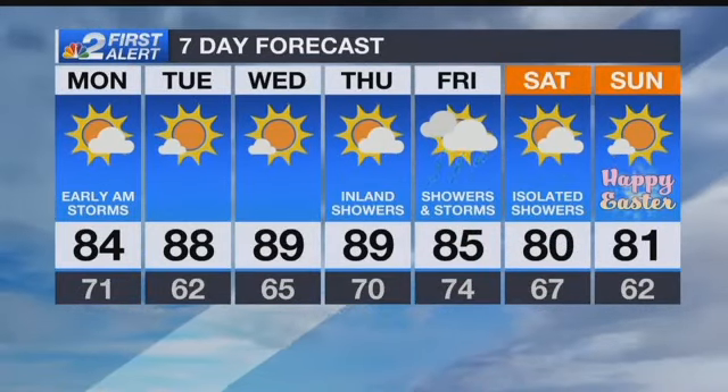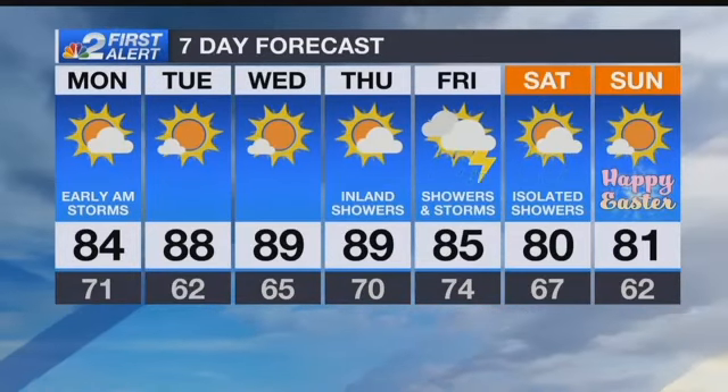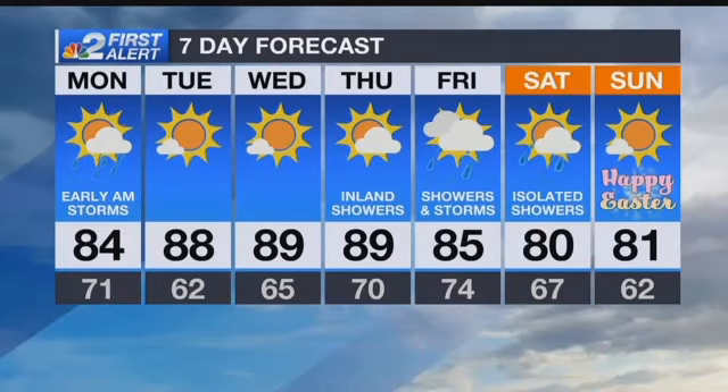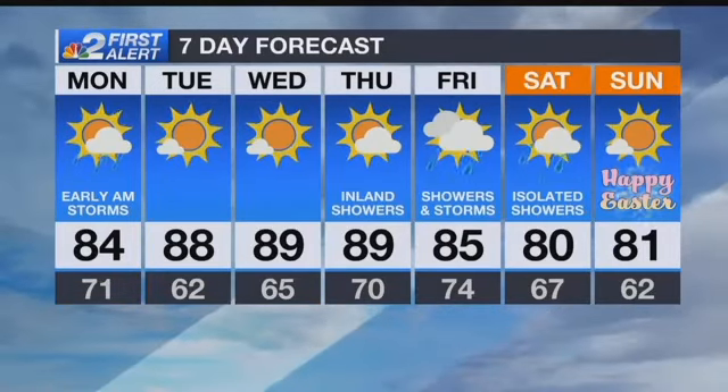88 degrees by Tuesday afternoon, but Tuesday morning is one of the coolest of the week, starting out at 62 degrees. Near 90 Wednesday and Thursday. There's that next front Friday into Saturday. Easter right now is looking cooler than normal, but dry. That's your NBC2 First Alert forecast.